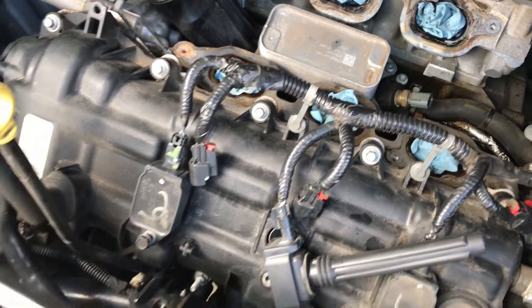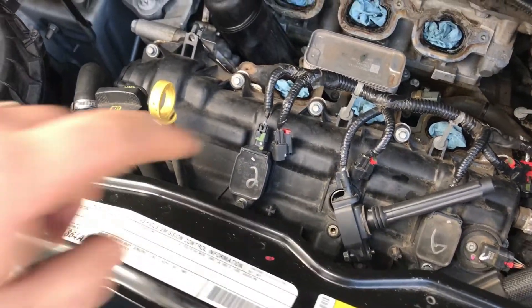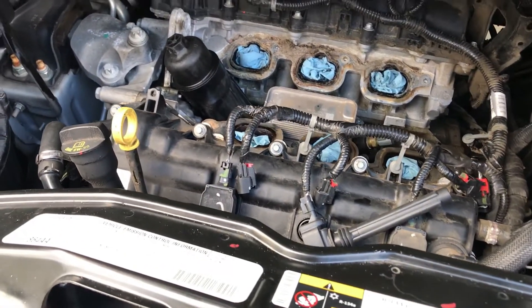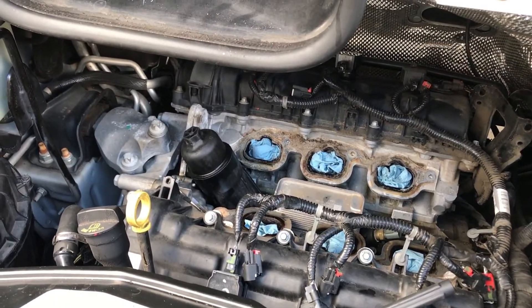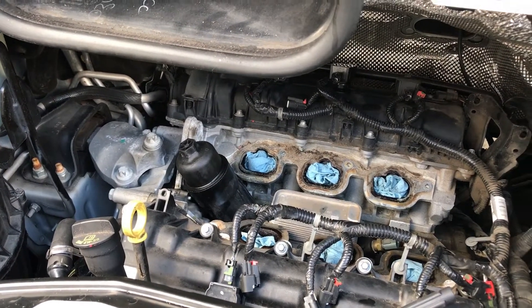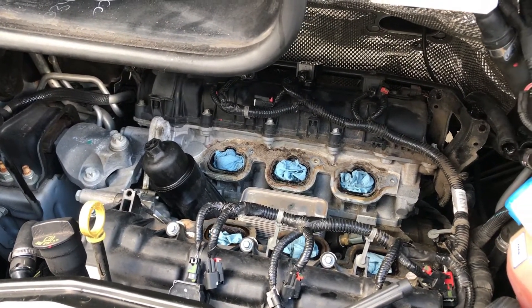Also while we're in here, we're going to replace spark plugs and the number three coil — the customer did get a number three cylinder intermittent misfire code. Those parts are cheap insurance to do while you've got the engine apart. The upper intake manifold does have to come off the vehicle to do spark plugs and coils on this one.